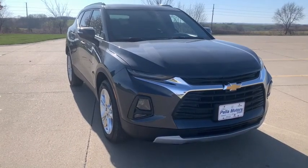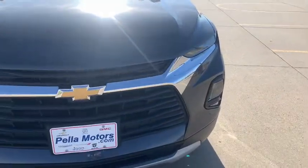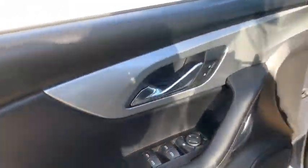We are pleased to show you the 2021 Chevrolet Blazer. The Chevrolet Blazer is fun to drive around town, comfortable to ride in, and decently capable off-road. Here are some of this vehicle's great options.